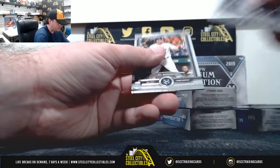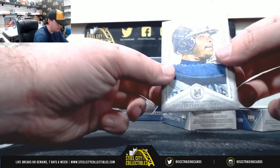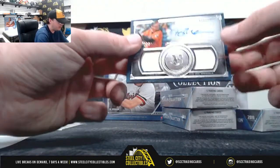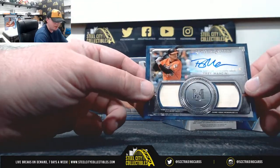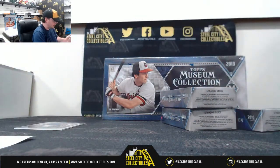Griffey Bronze — Ken Griffey Jr. Canvas Collection on our first hit. We go into the AL East, number 3 of 199, Trey Mancini Signature Swatches.